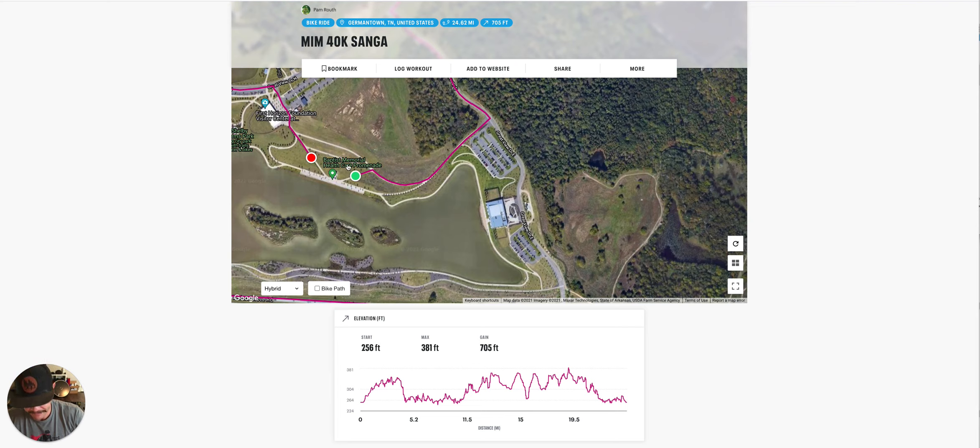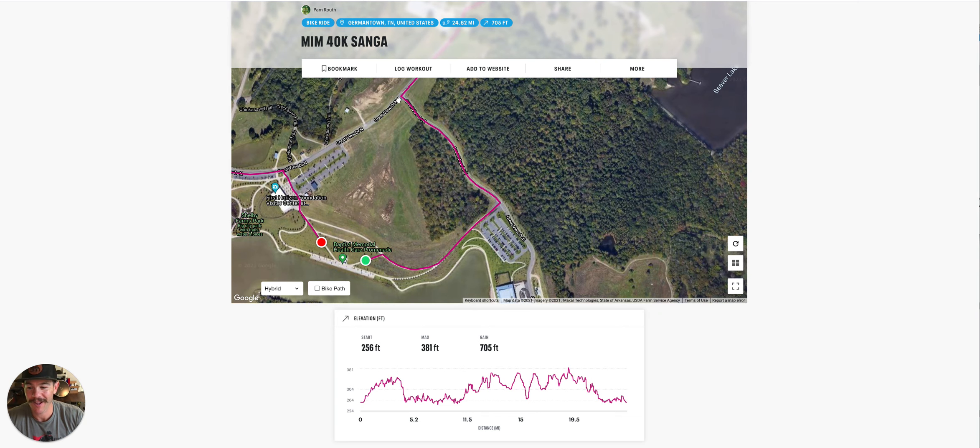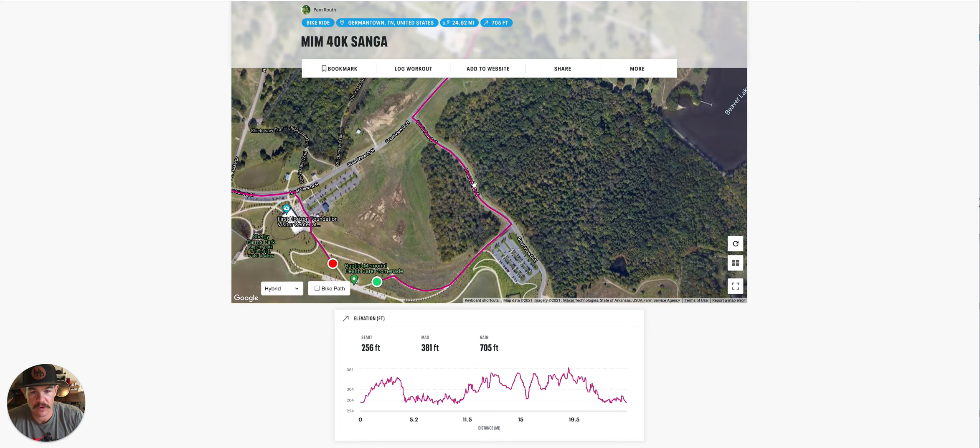Bike course — 40K. For the most part, it is pretty flat with a couple of little rollers. These elevation profiles are always terrible, so don't pay attention to that. When you come out of T1, you're going to ride the bike path over to Great View Drive. This is probably the hardest hill on the whole course right here — call it a rude awakening.